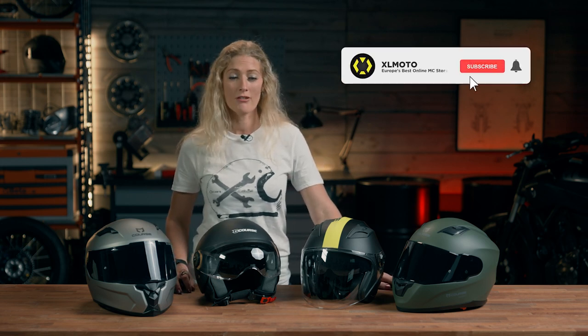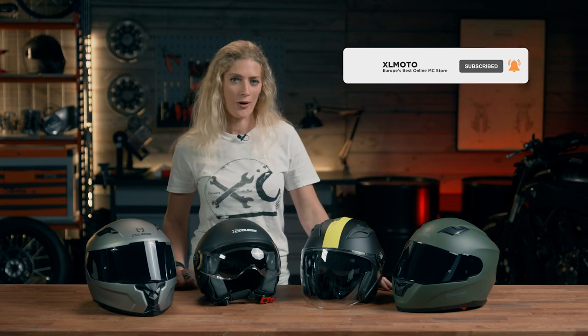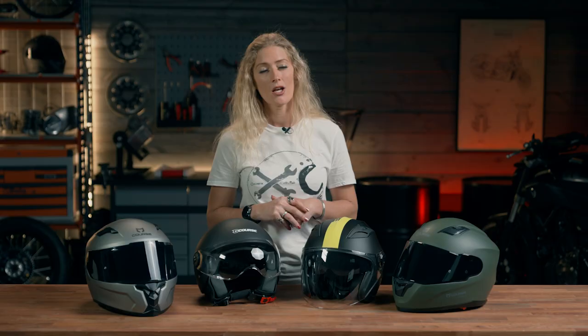So all of these helmets from Course are designed to be practical, versatile, and affordable for your motorcycle needs, whether it is commuting or something a little bit more sporty out on the open road. All of these helmets are available in a range of different colours and visor options, so check out the XLMoto website where they're all available to buy. Thank you so much for watching — let us know what you think in the comments below and we'll see you next time.